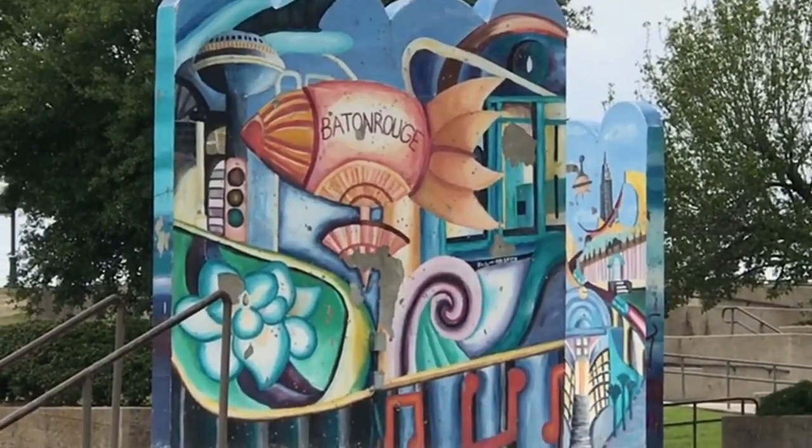We're up here in Baton Rouge. We came out here to see the state capitol and the USS Kidd. Let's go check that out.